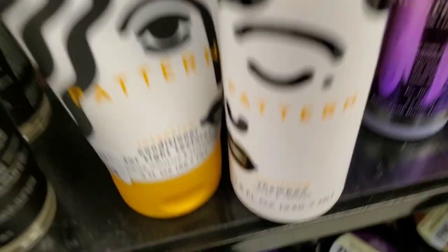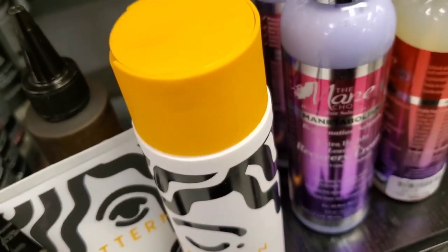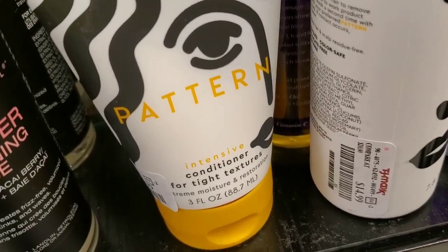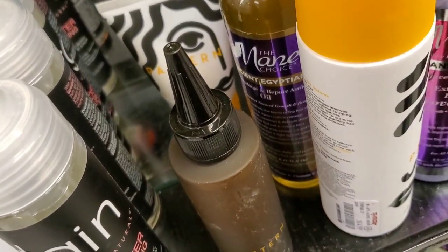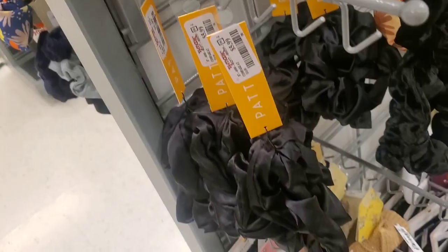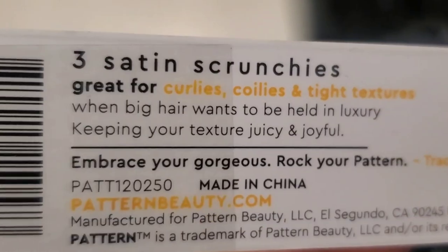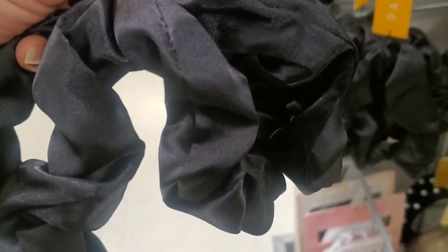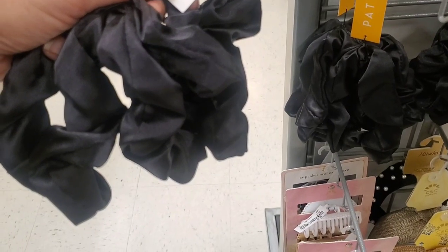They also had more hair care from Pattern. I found a Clarifying Shampoo full size for $14.99, an Intensive Conditioner mini size for $5.99, and a Pattern Scalp Serum new here for $14.99. They also had scrunchies from Pattern — a set of three satin scrunchies for $5.99. I love silk scrunchies.